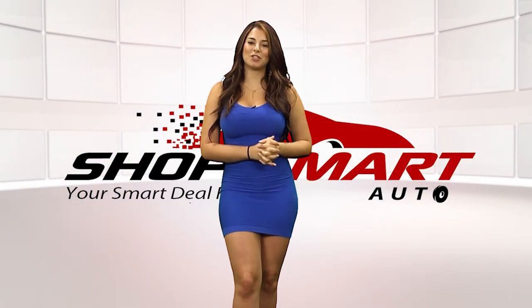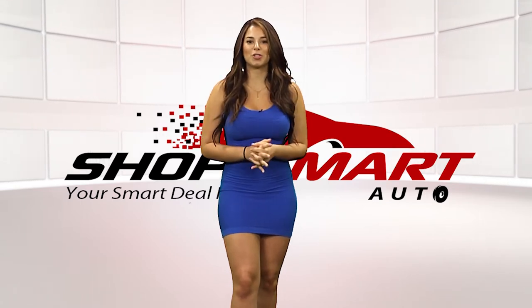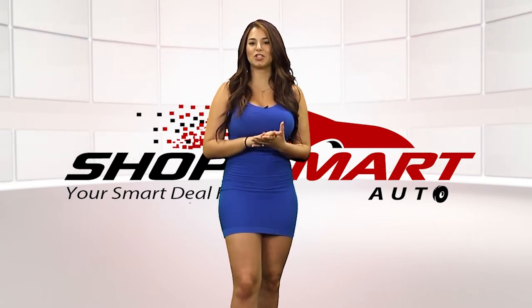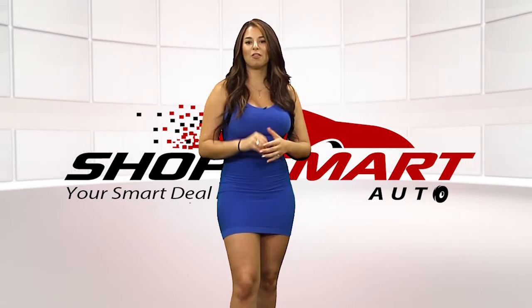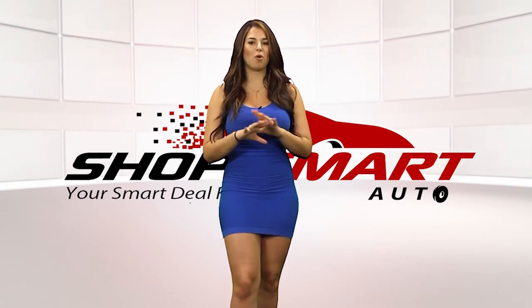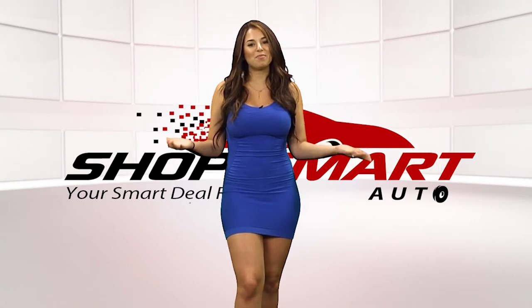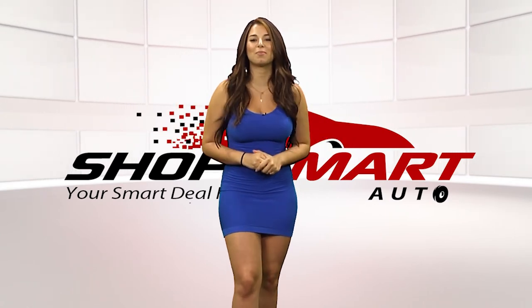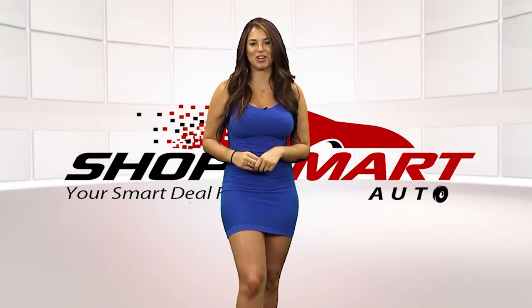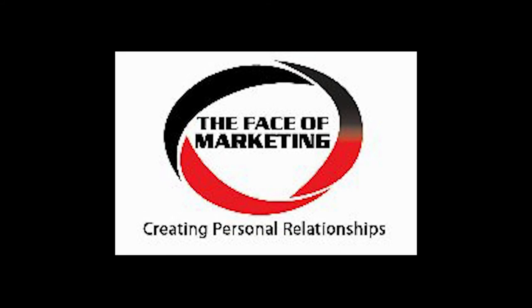Unfortunately, Shop Smart Auto TV show has come to an end, but I'm not going to leave you guys without inviting you to go to ShopSmartAuto.com, where you can view more inventory, more dealerships, and more specials from all the dealerships I presented this week. For all of our Spanish speakers, with the click of a button you can view the whole inventory, pictures, and videos in Spanish as well as English. I will see you guys next week — it's been a pleasure here at Shop Smart Auto TV show.